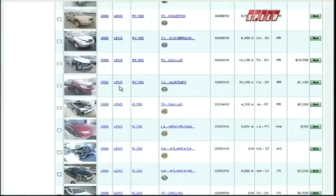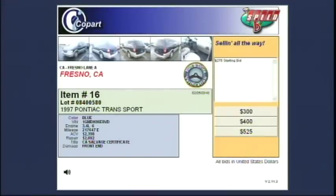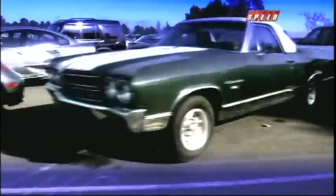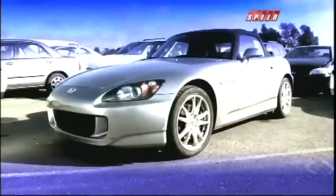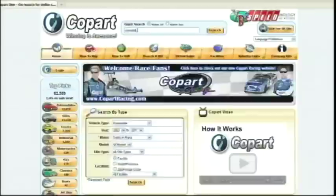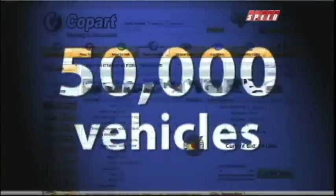One look at Copart.com shows you the bidding is fast and furious. The company sells 5,000 vehicles a day — that's one every six seconds. Buyers from across the globe bid against each other to get great buys on everything from cars and trucks to trailers and snowmobiles. Pretty much if it's got a motor, you can find it on Copart. The site has about 50,000 items for you to search at any time.